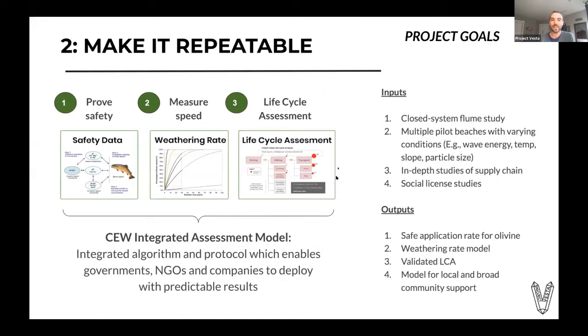Double-clicking on goal number two, making it repeatable. What we really need to do here is create what we're calling the CWAM — the Coastal Enhanced Weathering Integrated Assessment Model. That is an algorithm and protocol that takes safety data and weathering rate data from multiple different sources: the laboratory closed-system study and different experimental sites around the world with different conditions. How does temperature, wave energy, and beach slope affect the weathering rate? This lets us know how much CO₂ will be removed per year depending on the site, ensure the capture is strongly net negative, and properly understand the lifecycle assessment.